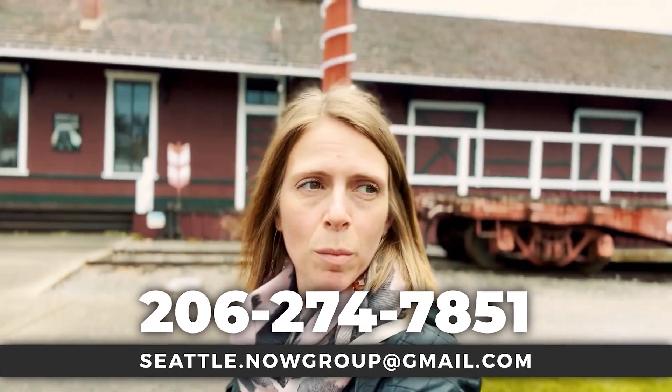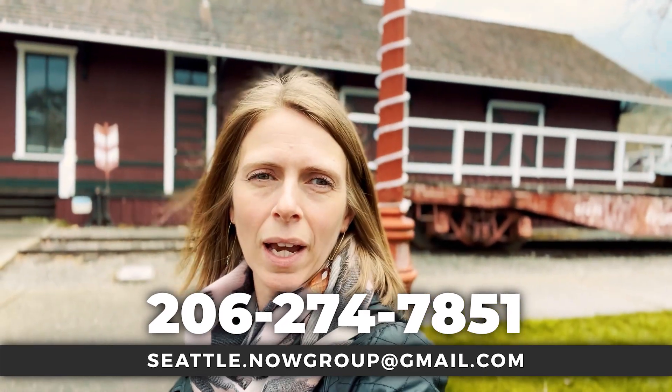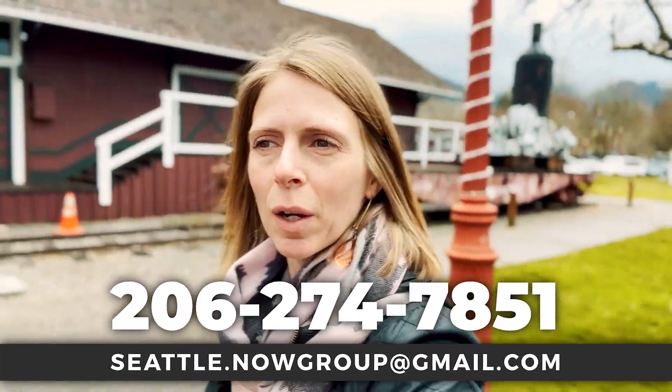Hey everybody, my name is Tova Williamson and on this channel I shoot tons of videos of what it's like to live in the Seattle metro area, so if those are videos you want more of, go ahead and subscribe to the channel, click that little bell and you'll be notified every time a new video comes out. We get reach outs every day from people moving to the area — we absolutely love hearing from you, we love helping, but we can't help unless you call, so give us a call, email, text — we got your back when you're moving to Seattle.